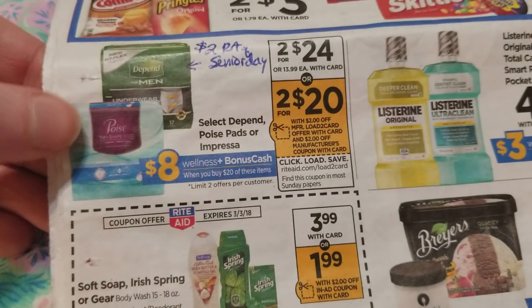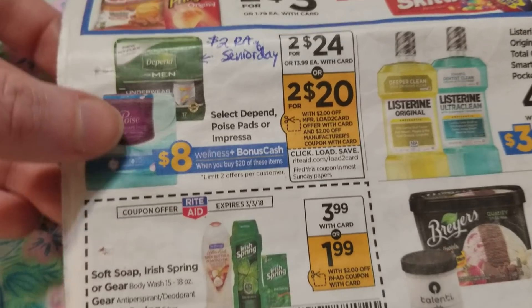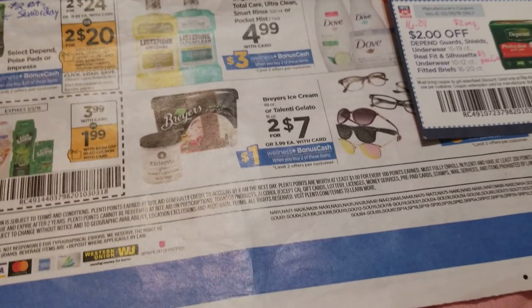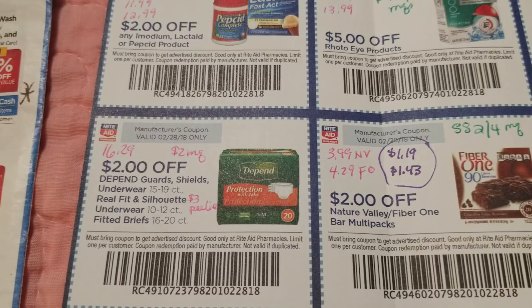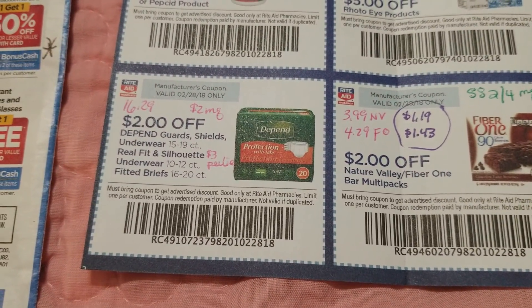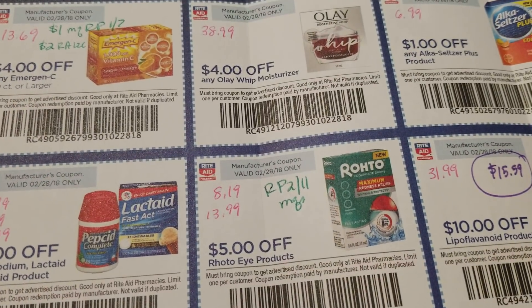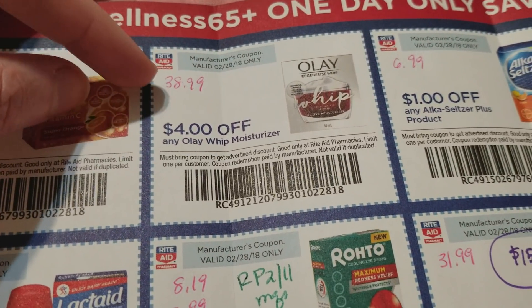According to the ad, there should be a deal: spend $20 and get back eight dollars in bonus cash. I didn't see any of those tags at the store today, but I feel like the store missed putting some tags up this week. It might still be a deal for you — spend $20, get back eight dollars.